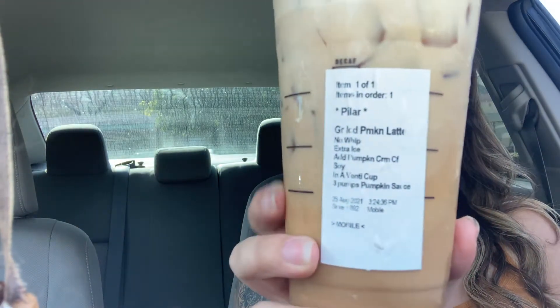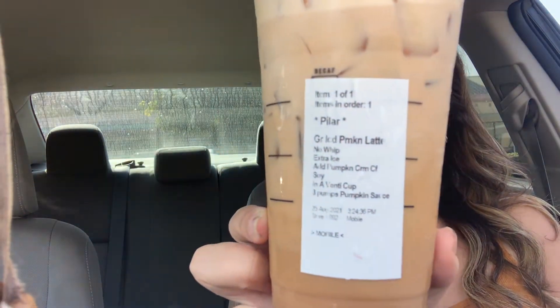I got it no whip, extra ice in a venti cup, soy milk, and three pumps of the pumpkin sauce — it usually comes with four but I did one less because the pumpkin cold foam makes it a little sweeter. I probably should have only gotten two pumps. It sounds complicated but it's not. Let's go ahead and do a little taste test.